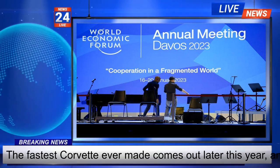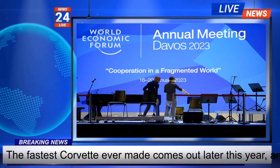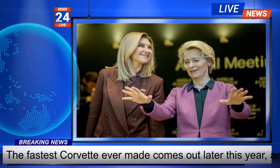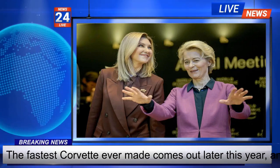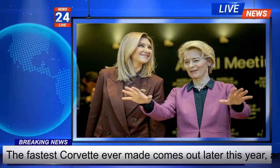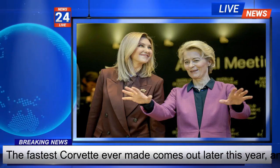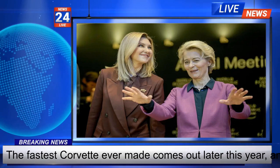Engineers say its technology sets the stage for the all-electric Corvette. When the latest generation came out four years ago with the engine in the middle, engineers designed it so future hybrid and electric versions would be possible. The car's computers are configured to keep it stable by applying power to individual wheels when it's slippery.